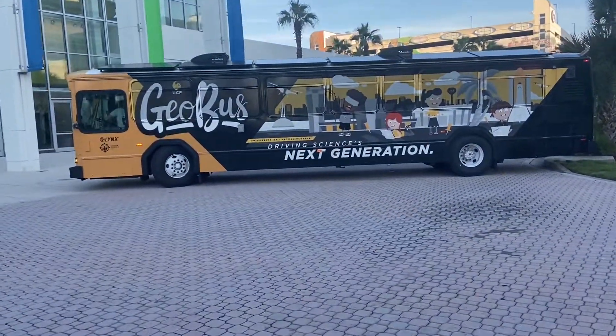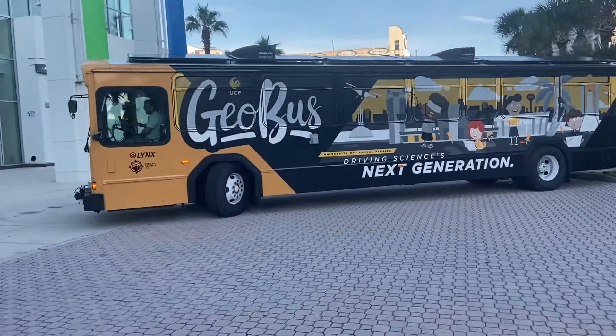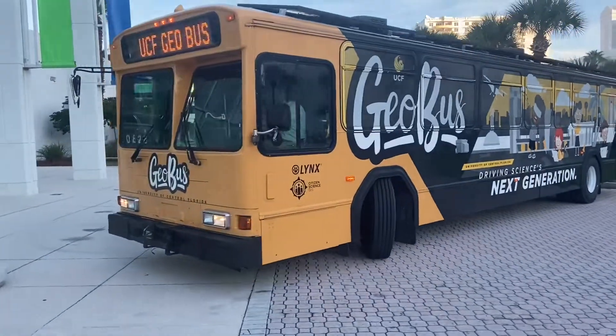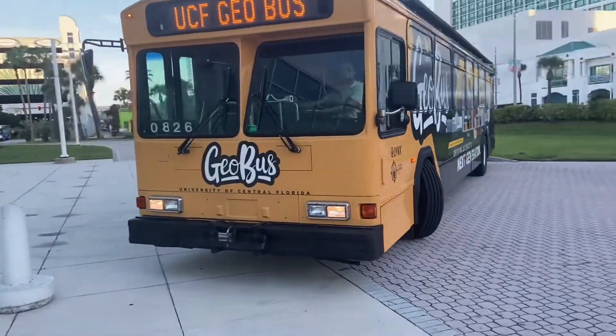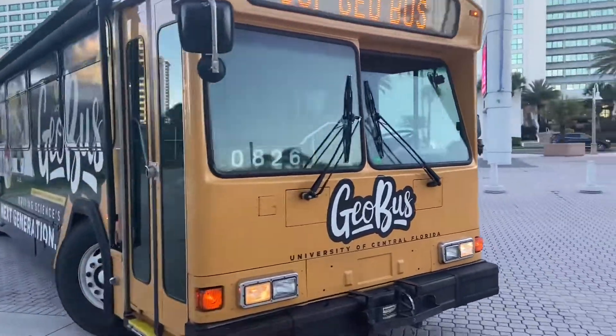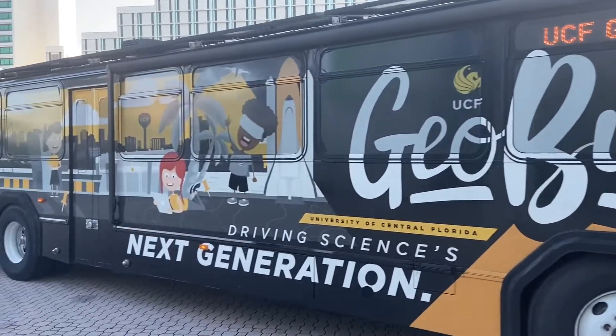Over my career I have seen a great many innovative projects, but this has to be one of my favorites — the GEO Bus from the University of Central Florida. Its mission: take science, technology, engineering, mathematics, geographic information systems, and the love of learning to kids in their own environments, in their schools, in their towns, in their cities.